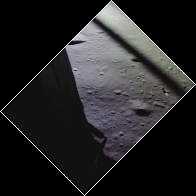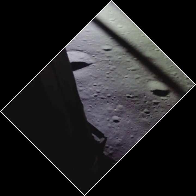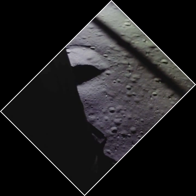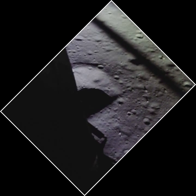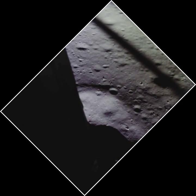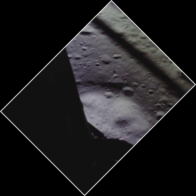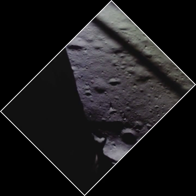70. That's a shadow out there. 50 down at 2 and a half. 19 forward. Altitude velocity light. 3 and a half down. 220 feet, 20 feet. 15 forward. 11 forward. Coming down 9 feet. 200 feet. 4 and a half down. 5 and a half down. 1160. 6 and a half down. 5 and a half down. 9 forward. Good, 10 and 20 feet.